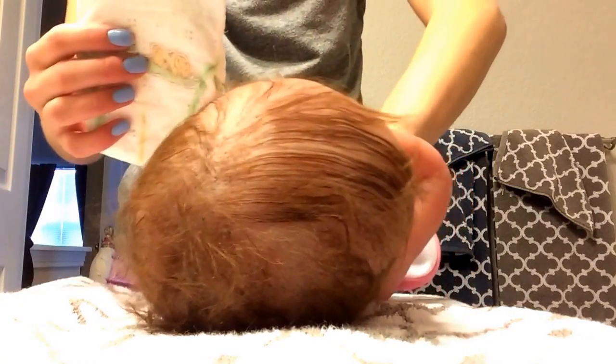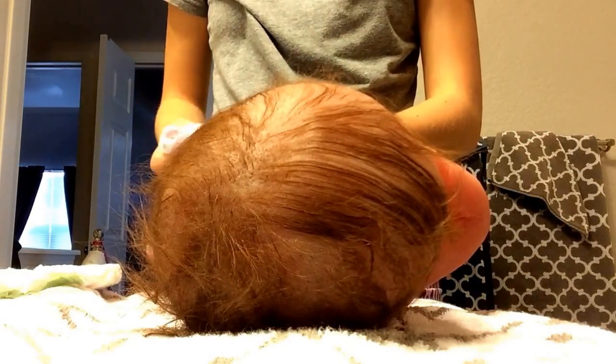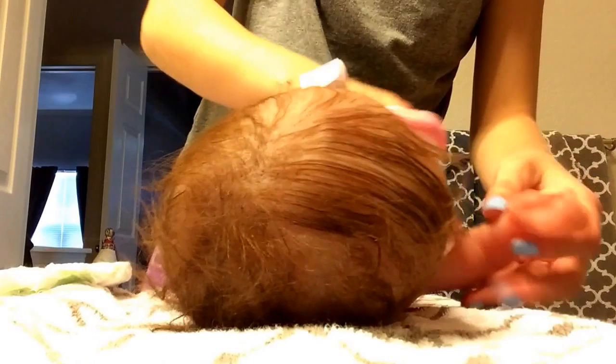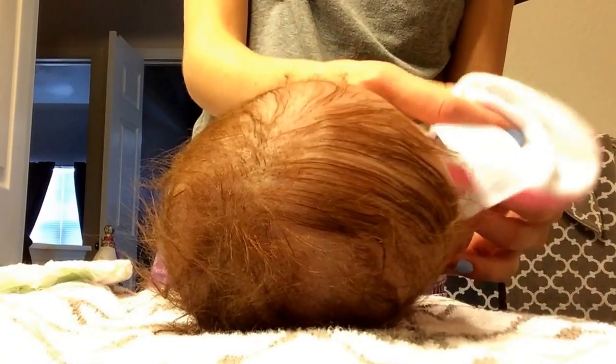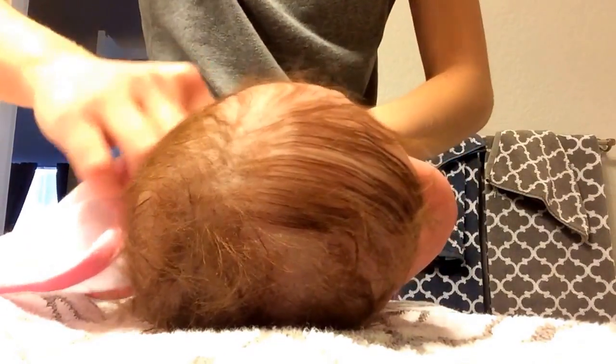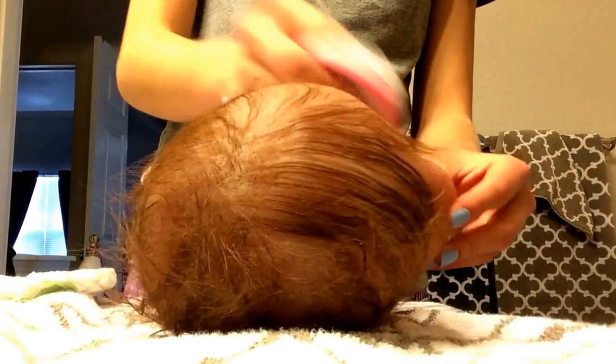I picked out this little outfit — it might be preemie, it says newborn but it's kind of a preemie newborn size. It is super cute because it has the little cutout for her belly button. I think I'm going to put in her little belly button stump since she was just born. I'm really excited to take some pictures with her today — kind of like a hospital photo shoot. I'm just drying her off, making sure I get in all those little cracks and crevices so I don't miss any spots.